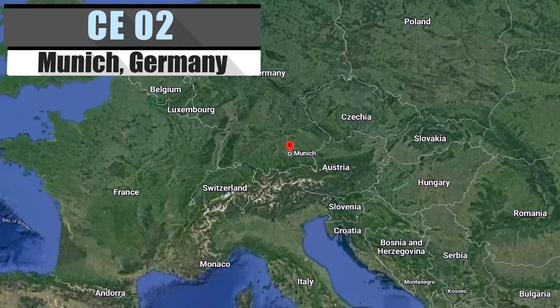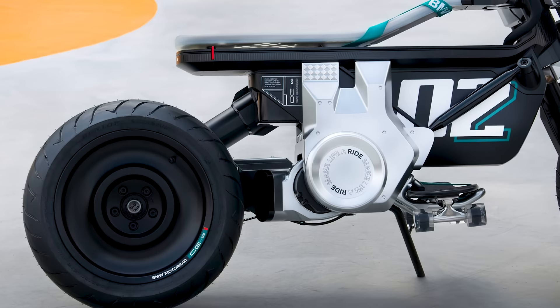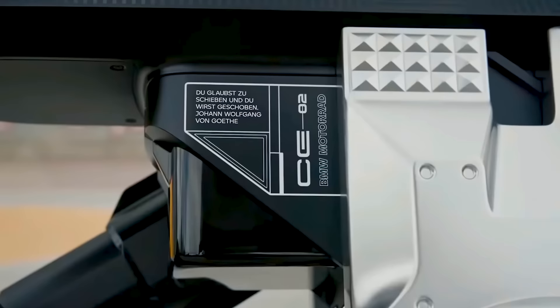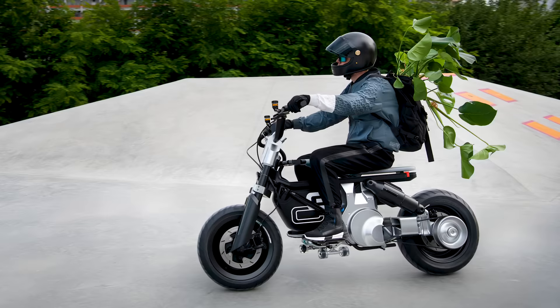There is always something interesting coming out of the minds behind BMW, and the CE02 is another concept on their long list. This sleek, silvery, cyberpunk sci-fi bike is entirely automatic with no foot pedals to be found, but with the intention of adding footrests later. Strapped with a nearly 15-horsepower belt drive engine, the CE02 is not only entirely electric, but BMW also says it can reach a top speed of 56 miles per hour.